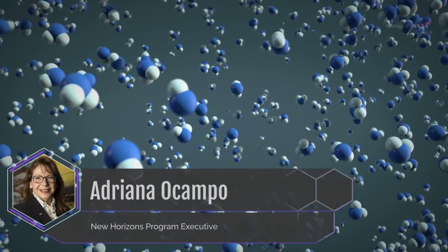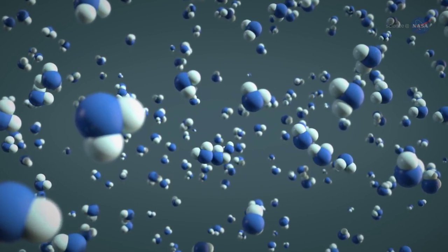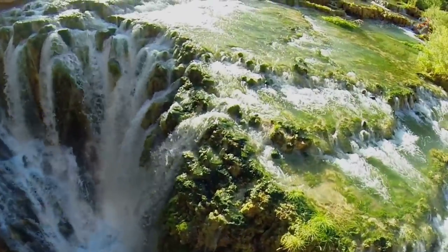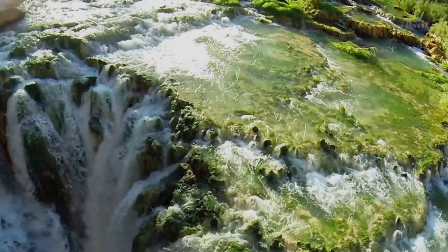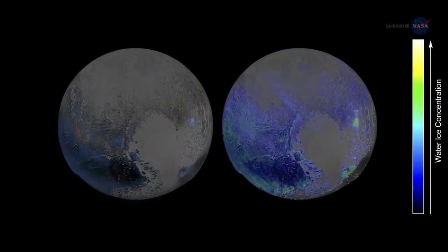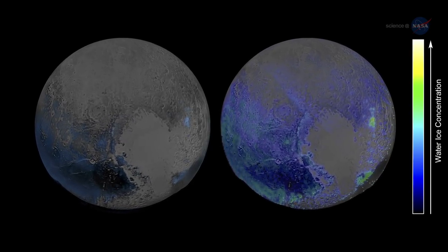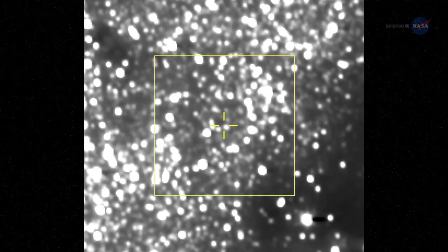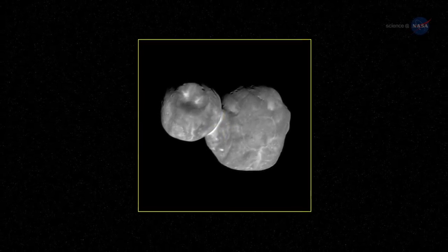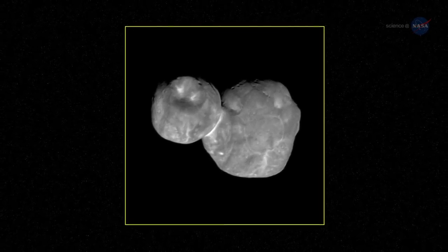Dr. Adriana Ocampo, program executive for NASA's New Horizons mission, says: Water is key to life as we know it. Learning where water is found in our solar system provides pieces to the puzzle of understanding the origins of life. New Horizons recently surprised us by discovering a large abundance of water ice at Pluto. More surprises are in store as New Horizons transmits data from its January 1, 2019 flyby of the Kuiper Belt object 2014 MU69 back to Earth.